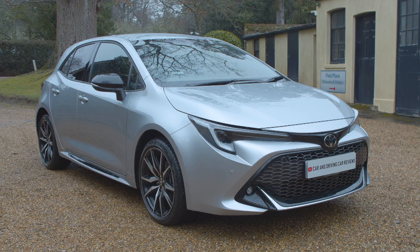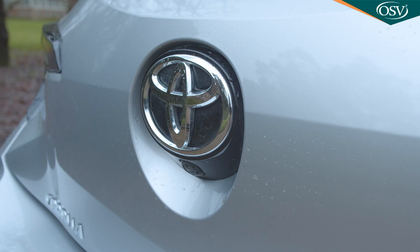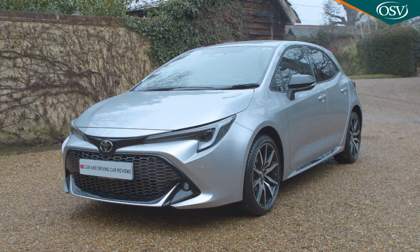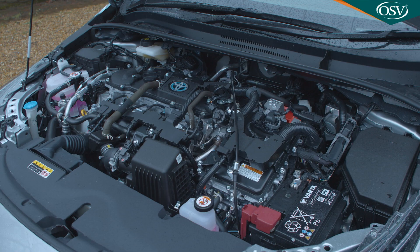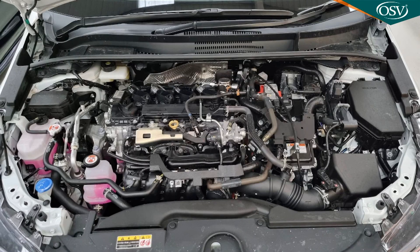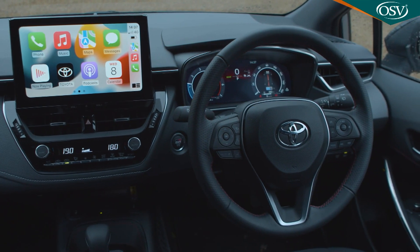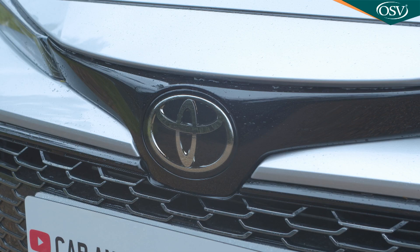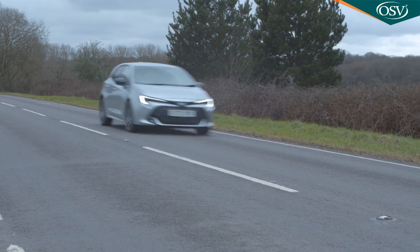The 12th generation Corolla hatch and touring sports estate models have gained many friends for Toyota amongst family hatch customers wanting full hybrid power. Now that engine's been significantly improved in both its forms, as has the interior of this E210 series design. If you'd previously dismissed this model from the Japanese brand as an also-ran in the Focus class, it might be time to think again.